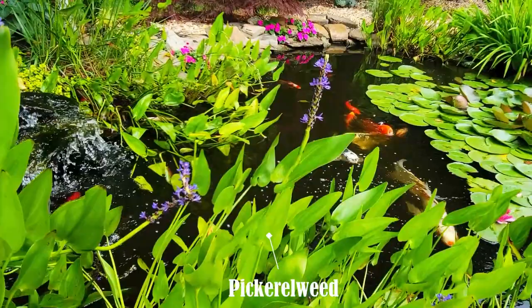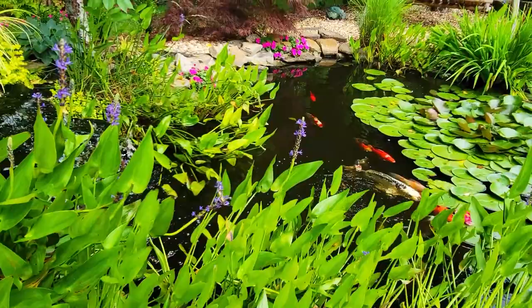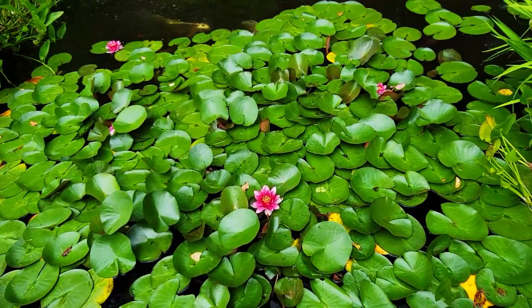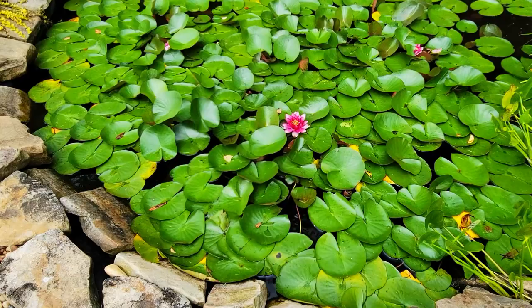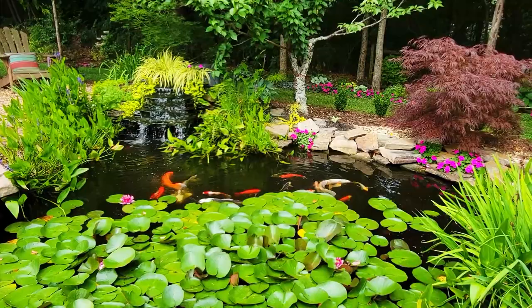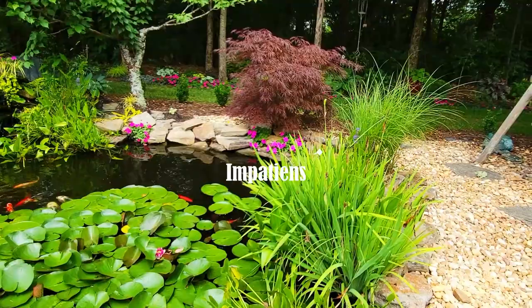The pickerel weed is still blooming. The water lilies are so fun — of course during the daytime they open up and they're beautiful. There's also some creeping Jenny around the waterfall; I use a lot of that in my garden. There's some gorgeous pink impatiens spotted in there as well.